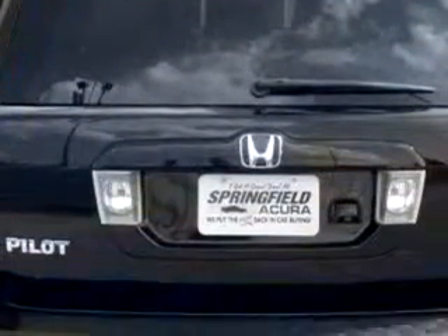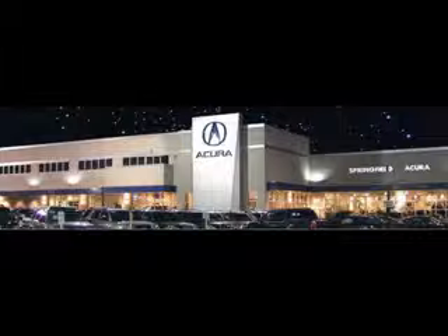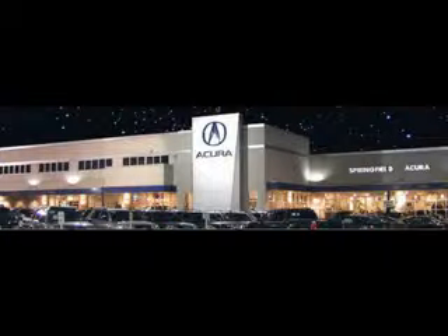Enjoy the drive, feel safe, and have peace of mind in this '06 Honda Pilot XL with NAVI. See us at Springfield Acura today. We offer guaranteed financing with peace of mind warranties. Come visit us now, where we turn customers into lifetime friends.